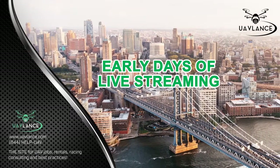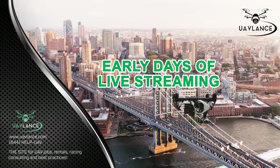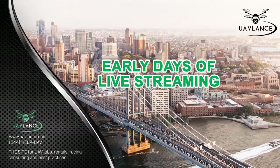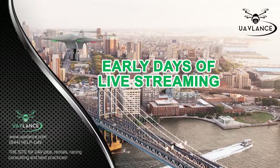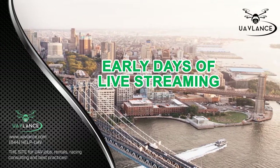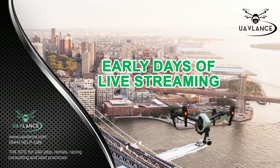Similarly, YouTube Live offers a very easy platform to stream live videos. People have used the platform's easy settings and have done live streaming on YouTube Live through DJI Inspire and Phantom 3 camera drones. These drones were first integrated with YouTube Live and then fed YouTube Live with live footage.